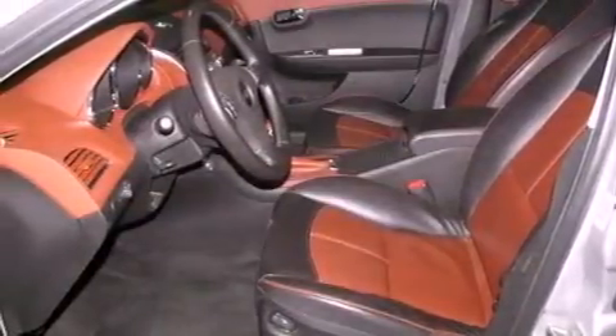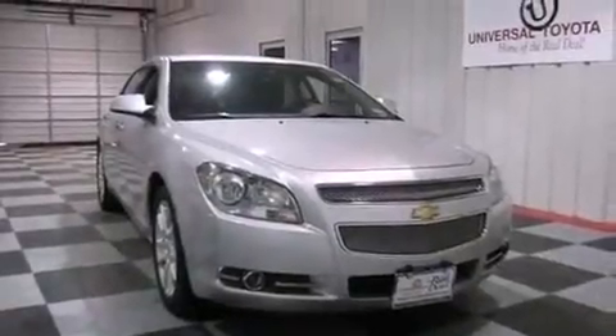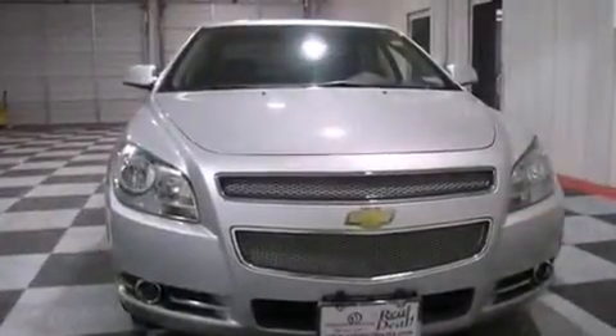Fog lamps, an anti-lock braking system, heated side view mirrors, and the leather seats provide great support and create an overall luxurious feel.